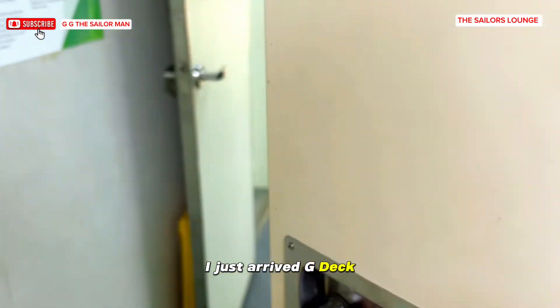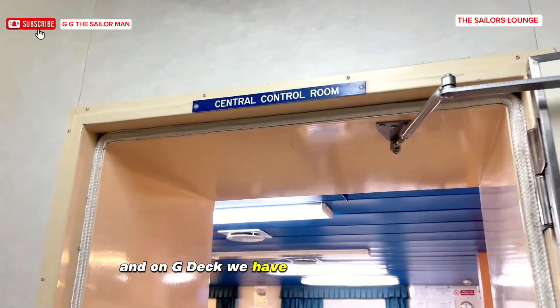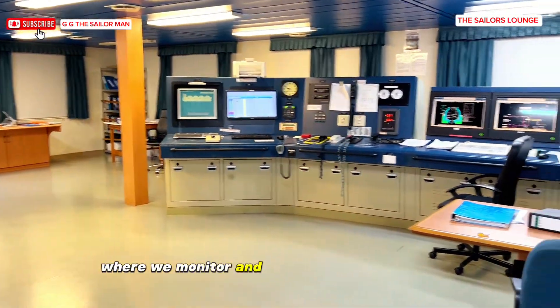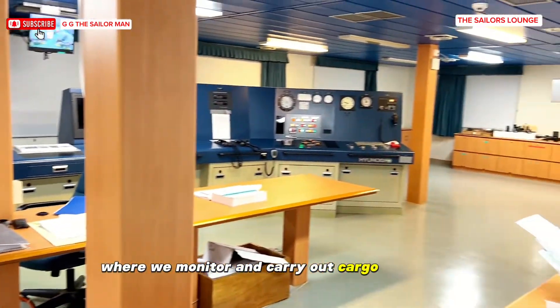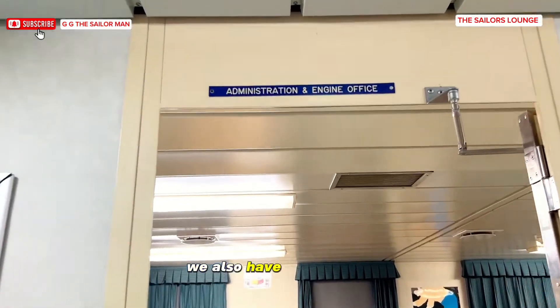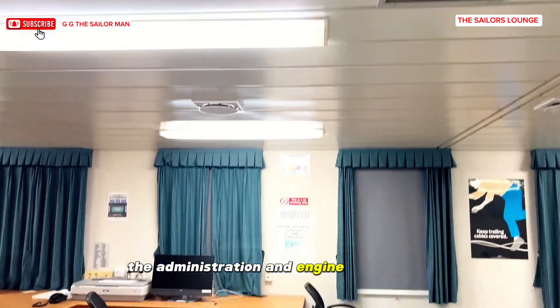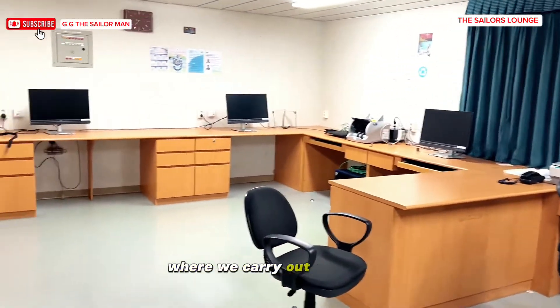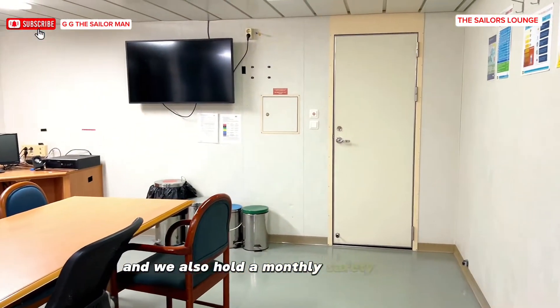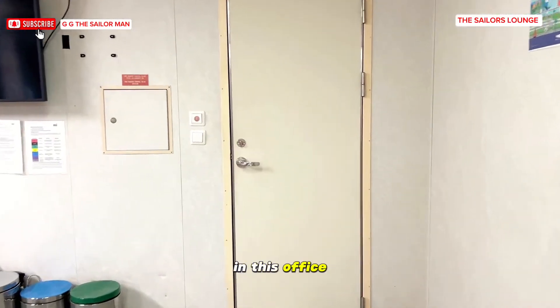I just arrived at G deck. On G deck we have the central control room — the cargo room where we monitor and carry out cargo operations. We also have the administration and engine room office where we carry out paperwork, some CBT trainings, and we also hold a monthly safety meeting in this office.